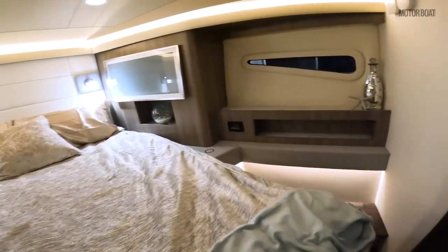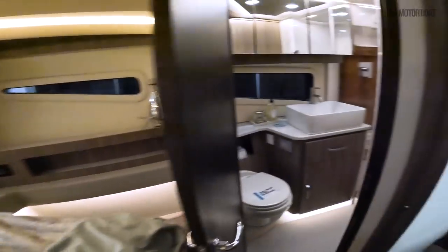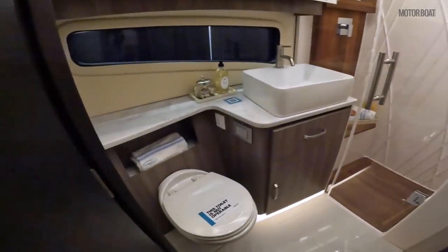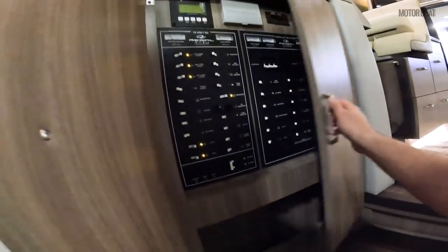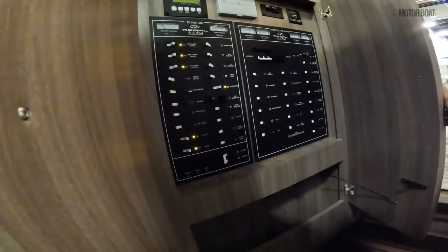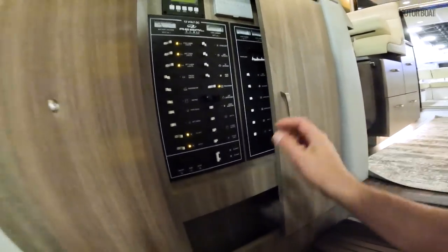This is a 42-foot flybridge and it has a very nice heads with separate shower, and here is your ship's panel — very straightforward, very nice layout. This boat is also Seakeeper equipped, so she's stabilized.